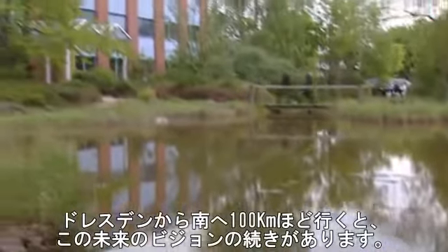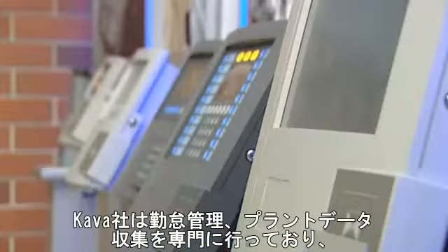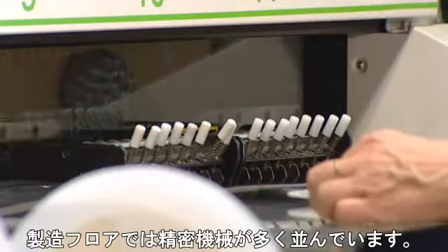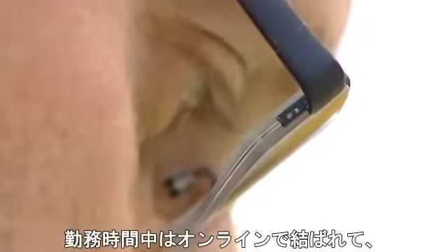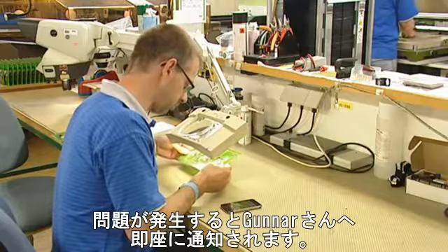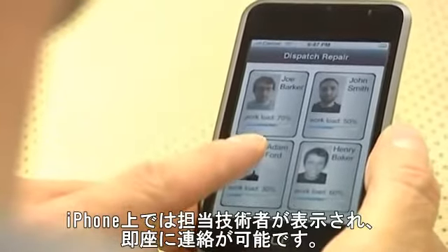A future vision which is continued 100 kilometers further south. Kaba GmbH in Fillingen-Schwenningen specializes in time recording and production data acquisition. The production floor is full of highly sensitive machines. For Gunnar Rassmann, however, the most important device could be his iPhone. During work hours it is directly connected to the machines. In case of a machine failure, Gunnar Rassmann will be alerted immediately. The iPhone shows the responsible technicians and calls them automatically.